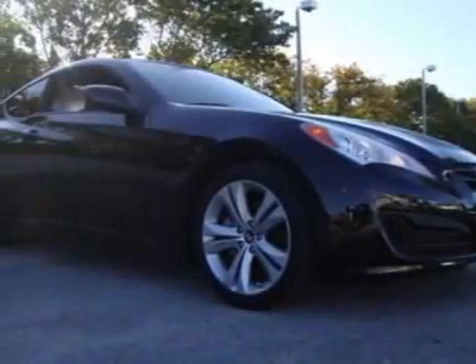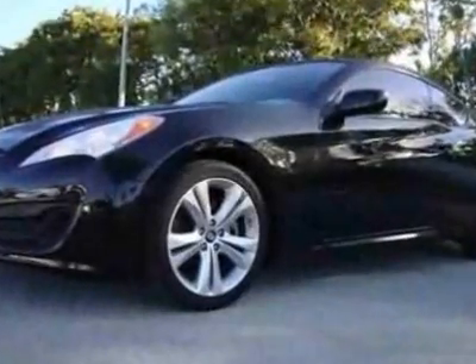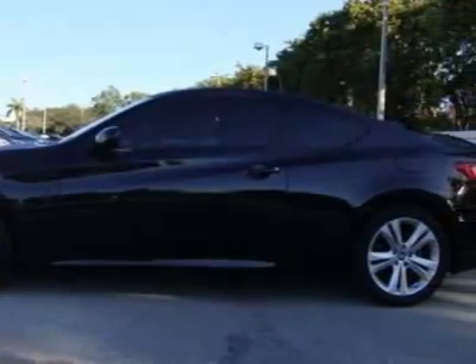Look at this 2010 Hyundai Genesis Coupe. This Genesis Coupe has just under 13,500 miles. For your protection, a warranty is available for this vehicle.